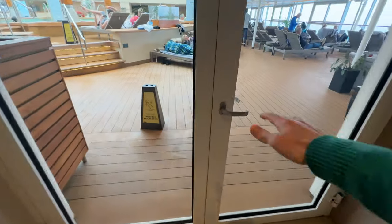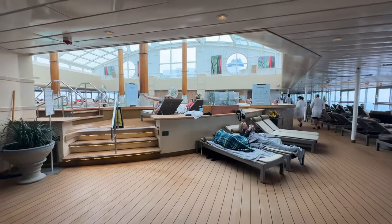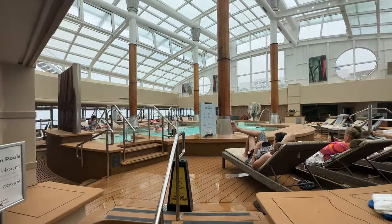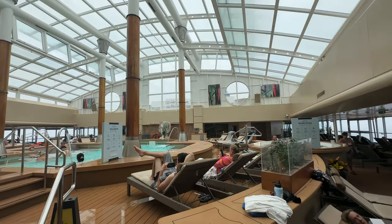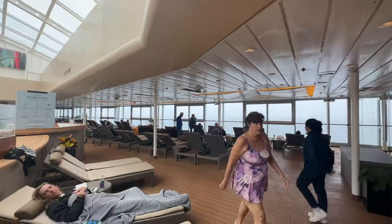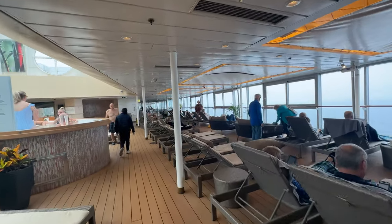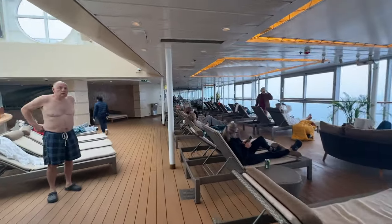I went inside and down one level and this is the solarium. Immediately as I walk in, the temperature is just so much warmer. If you're coming in here, you may want to secure a seat early because on a sea day all the seats are filled up. We're on an Alaska cruise and the views in here are nice — it's just a great vibe.